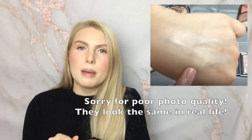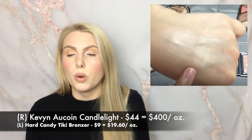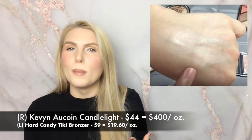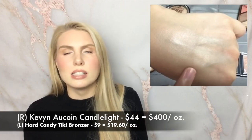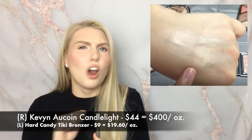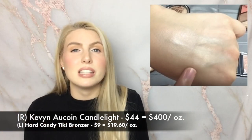The next dupe is for the Kevin Aucoin Candlelight Highlighter. I actually talked about these months ago in my highlighter declutter video where I swatch them side by side - and I'll insert a photo or clip of it in the corner. They're almost identical. The dupe for the Kevin Aucoin highlighter is from Hard Candy - their bronzer in the shade Tiki. They both last the same amount of time. The Kevin Aucoin formula is very powdery and softer with more kick-up; the Hard Candy is a baked formula so you have to go a couple extra times to get product on your brush. But it looks and performs the same on the skin, and the wide difference in price more than makes up for it.